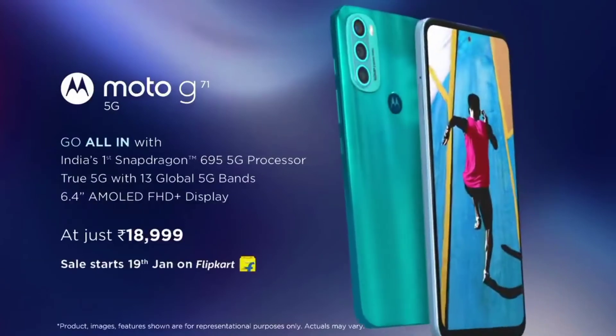The battery comes with a charger. The price is approximately $10. What is the next smartphone?